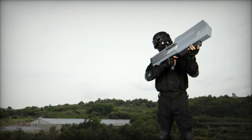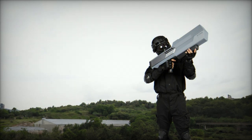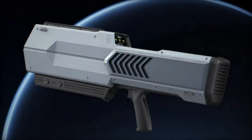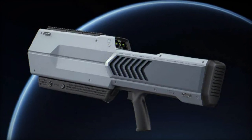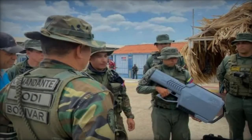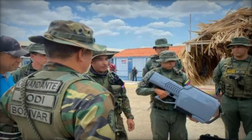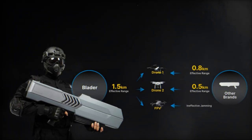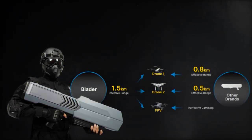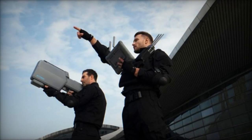In terms of physical specifications, the Blader is designed to be both portable and efficient. With dimensions measuring 795 by 100 by 304 millimeters and weighing only 4 kilograms, it provides a lightweight yet durable solution for mobile defense against drone intrusions. Despite its compact size, the Blader offers an exceptional jamming range of up to 1,500 meters, coupled with a jamming duration of 30 minutes, providing ample coverage and duration to neutralize potential threats.